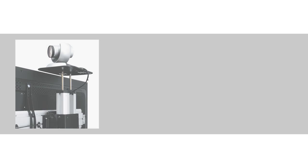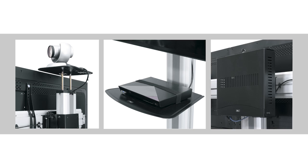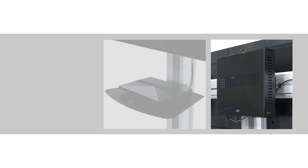Options like a camera shelf, utility shelf, and a locking storage box add functionality and complete the solution.